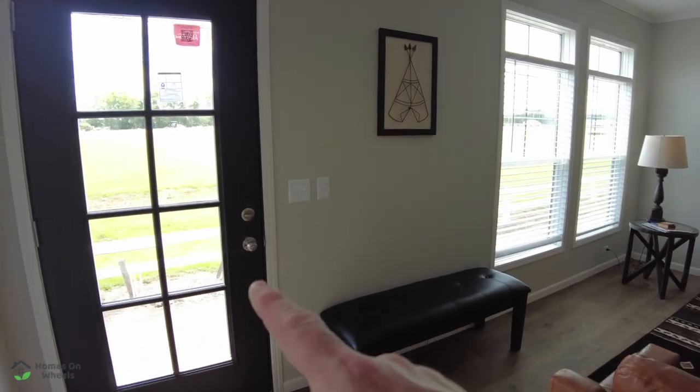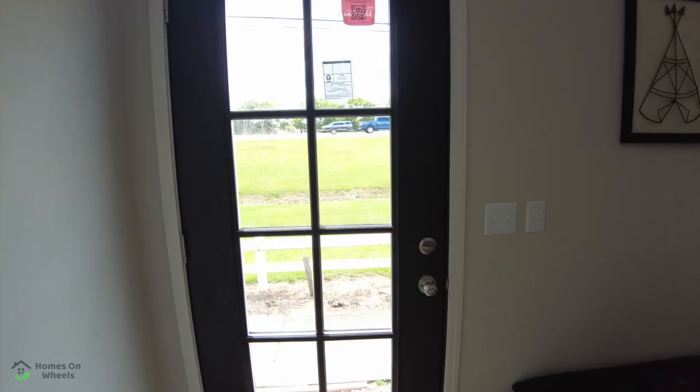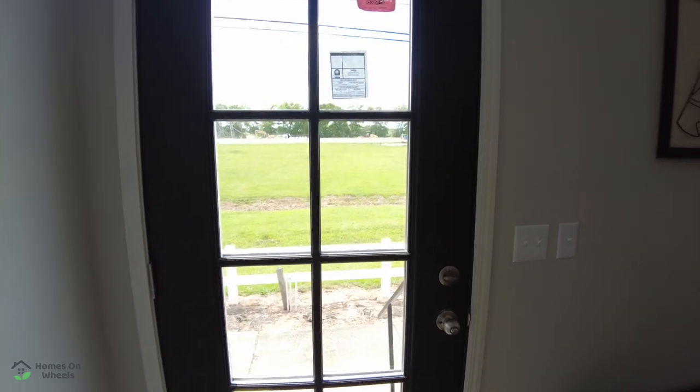We're going to go out this door, turn to the right, and we're going to film another home. I think you're going to really enjoy it. Stay with us and watch another video.